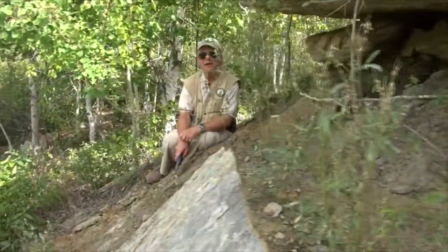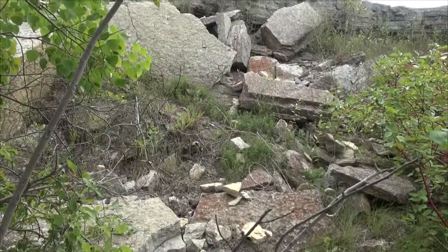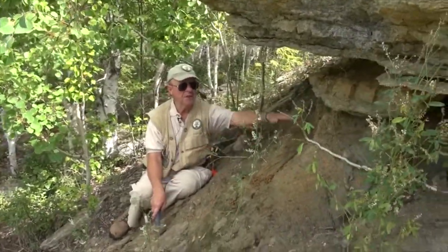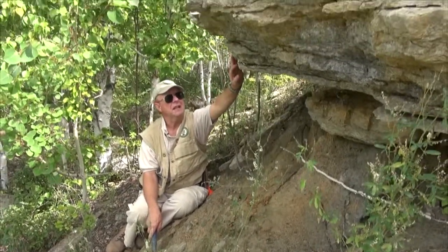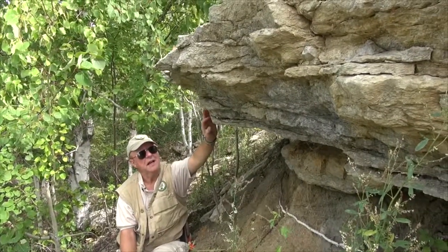Hello, I'm Jim Bam-Yurek. I'm a geologist with the province of Manitoba, the Geological Survey, and I'm sitting right at the contact between two geological rock formations in Manitoba. This is the contact of the Winnipeg, which I'm occupying at that same level, and directly above my head here is the ledge of the Red River formation, the dog head member.